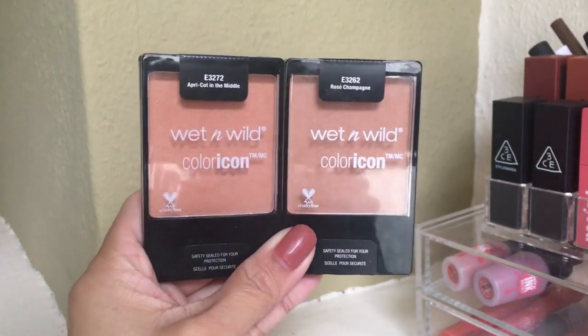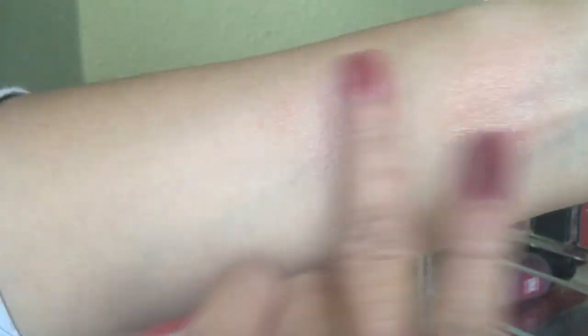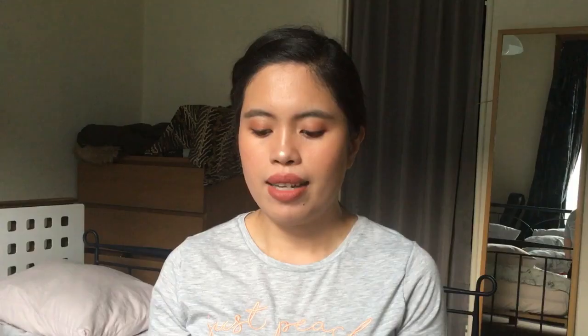Next are blushes — I have five. First, from Wet n Wild, the Color Icon blushes. It took me a while to buy these but I don't regret it because I really love them. I have four shades, but the two I use most are Apricot and Rosé Champagne. They give a really nude, natural-looking blush. When I have heavy eye makeup I like to use these. The pigmentation is light, easy to blend, and the formula is smooth and creamy.